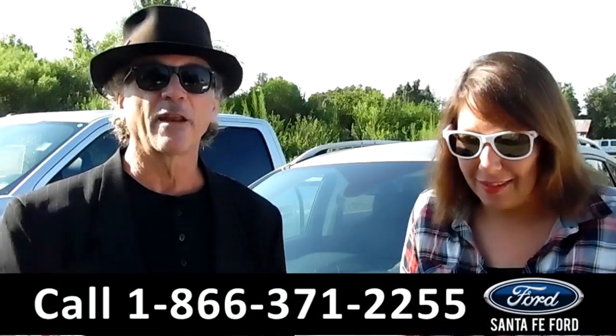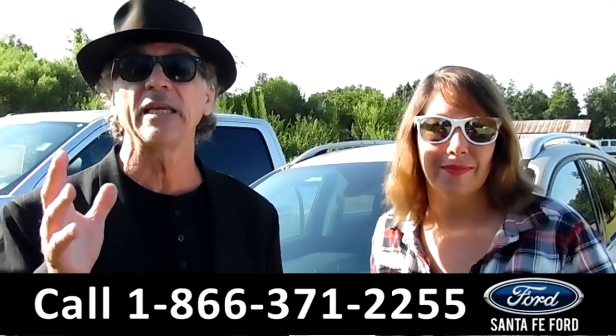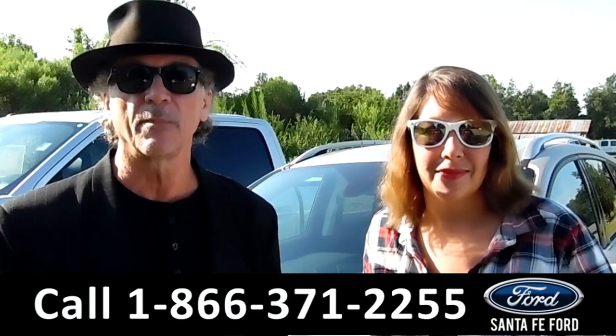Hey, this is Randy, and I'm Jen. SantafeFord.com, where it's easy. We are Gainesville's premier Ford dealer — easy to find, easy to get to, easy to shop here. I-75 at exit number 399.